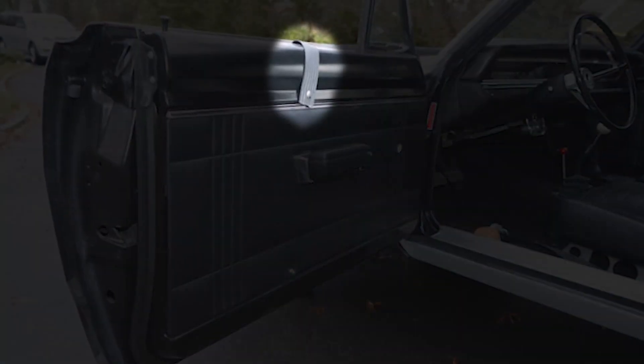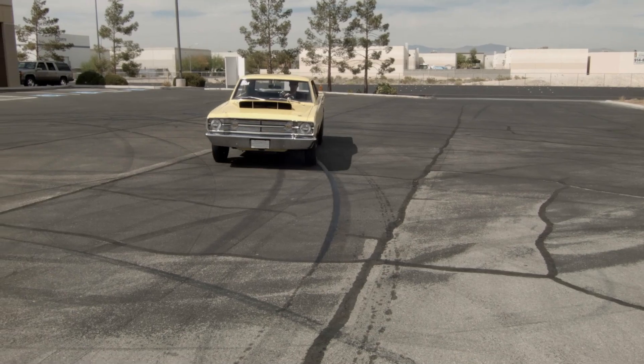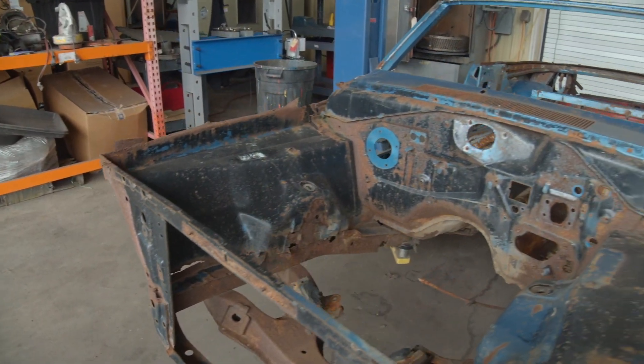There were no window regulators — they didn't roll up and down. They wanted to save the weight, so they just used a strap to hold the window down or up. Additionally, the hood and the fenders were made of fiberglass. But we've got to start with the first thing, which is inventorying the car, assessing its condition, and validating it.